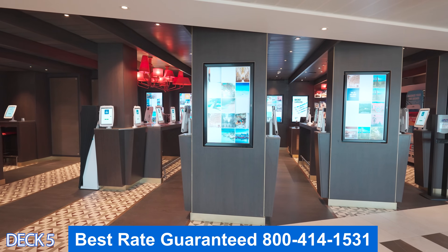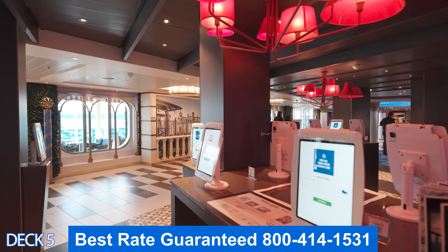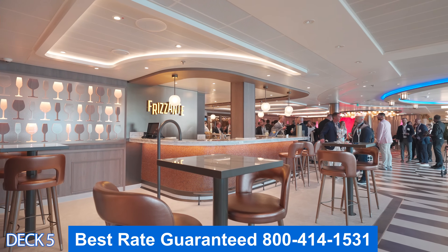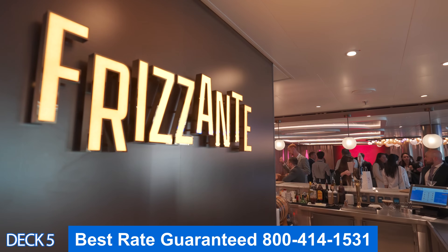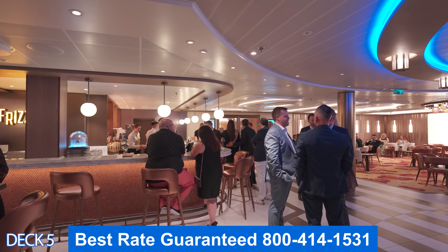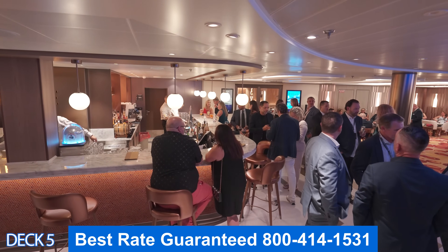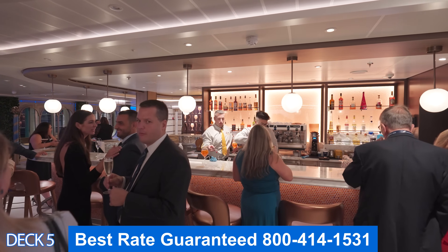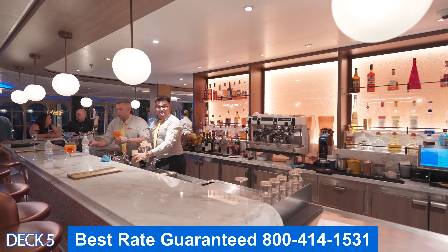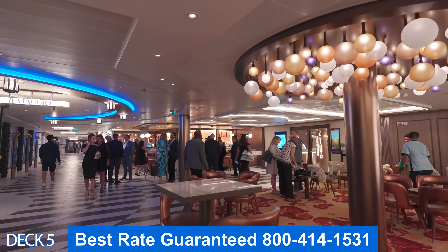We're still on deck five. This is Pixels — this is where you're going to see the pictures that the photographers took of you while you were on board. This is Frizzante, an Italian bar where you can enjoy a wide variety of bubbly drinks. You can get Prosecco, Spritzes — try an Aperol Spritz, which is really popular in Italy and has become popular all over now. They also offer many different types of Italian beers, and throughout the day you can order a coffee with biscotti.